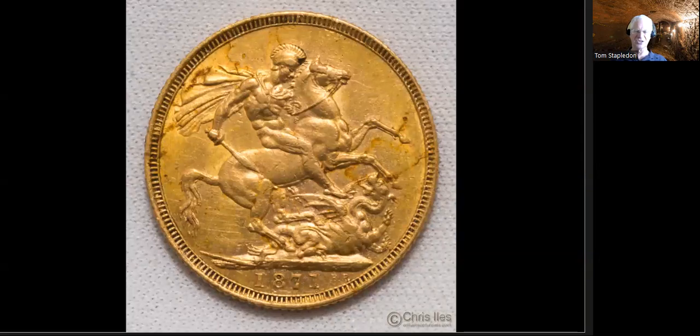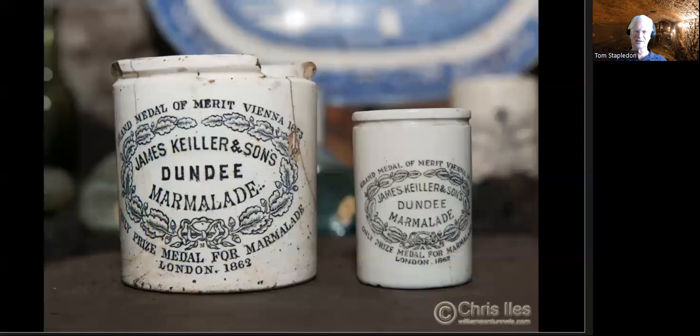Jam and marmalade jars — we found thousands and thousands of broken ones. They must have been discarded everywhere. 'James Keeler and Sons, Dundee' — marmalade of course. We also have Hartley's in Liverpool who are jam makers, so endless broken Hartley's jars were found in amongst all the rubble as well.